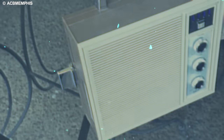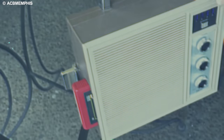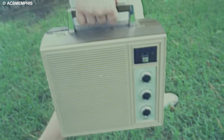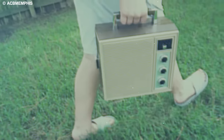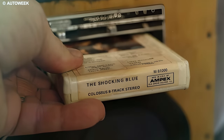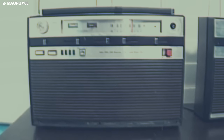Imagine the eight-track tape, formerly known as Stereo 8, a magnetic tape marvel that captivated music enthusiasts across the United States, Canada, and, to a lesser extent, the United Kingdom. Its unique appeal lies in its capacity to play continuously in an endless loop, sparing users the inconvenience of ejecting, flipping, and reinserting the tape to enjoy the entire playlist.